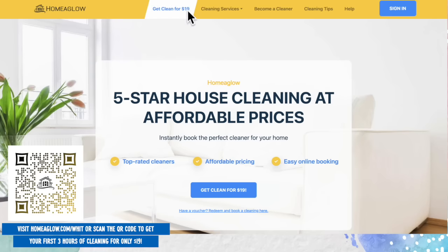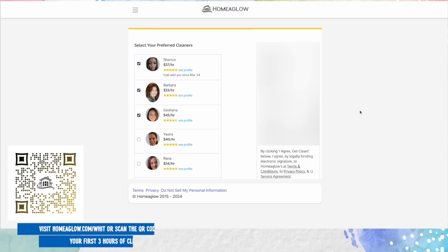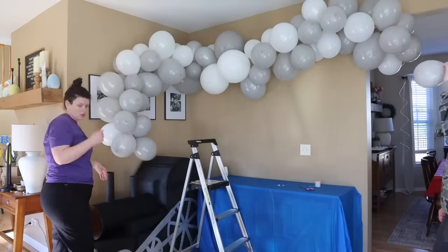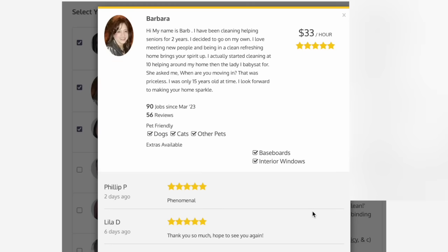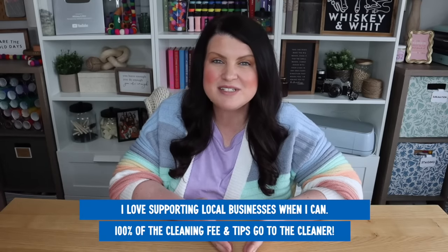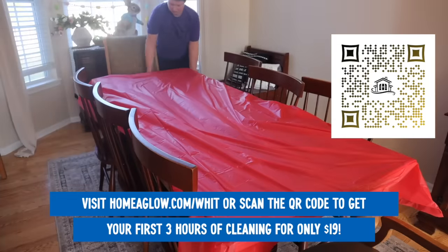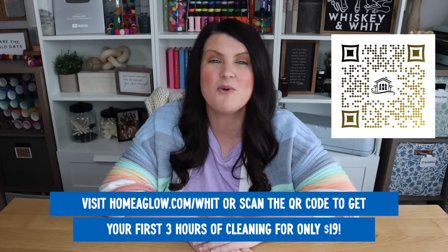Home Aglow makes finding and booking a cleaner easy and affordable. On their site, you'll select your preferred date, cleaning type, and duration — whether you need a quick clean, a scheduled one for an event like I did for Finn's party, or ongoing regular cleanings. The sense of relief after the cleaning was completed was awesome, leaving me to do what I do best: decorating. I appreciated being able to go through photos and reviews of background-checked, top-rated cleaners on their platform. They have a happiness guarantee, and the full cleaning fee plus tip goes directly to that local cleaner. Head to homeaglow.com/wit to get your first three hours of cleaning for only $19.